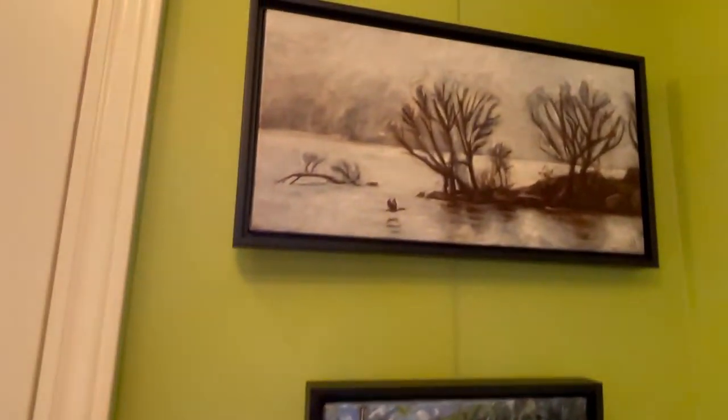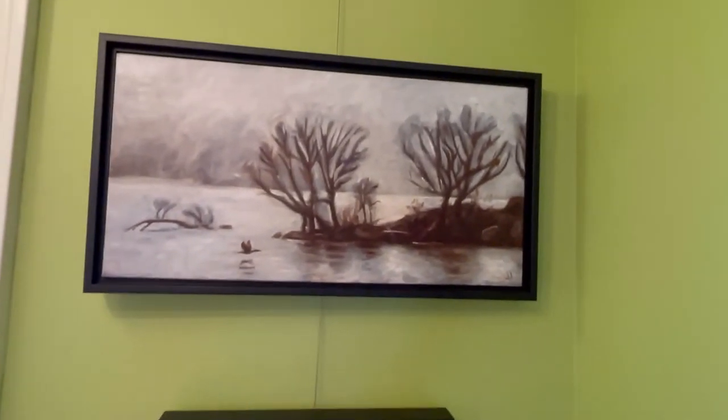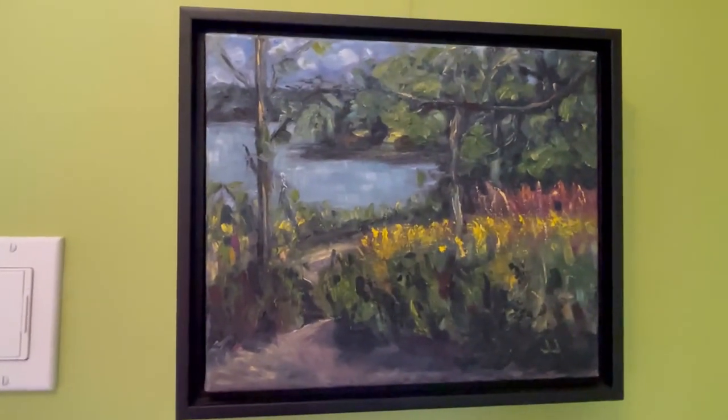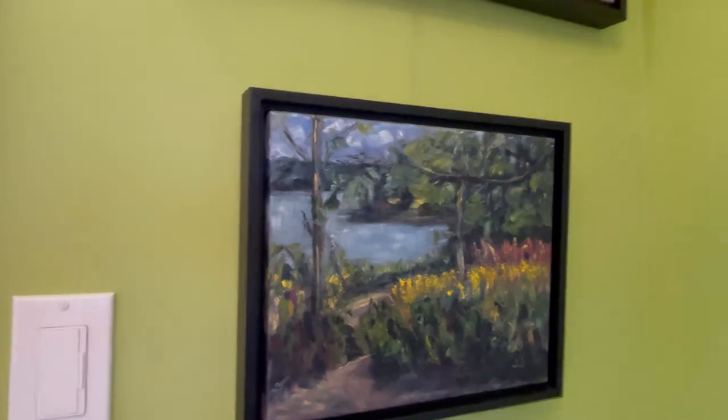And then these are a couple of smaller paintings featuring Coot's Paradise. That's Coot's Paradise on a Foggy Day. And then down here is another one — Coot's Paradise on a Late Summer Day, featuring Goldenrod.